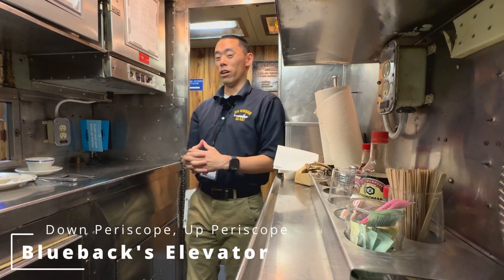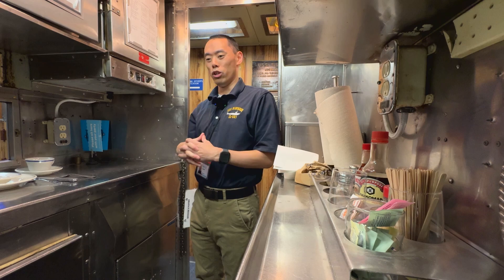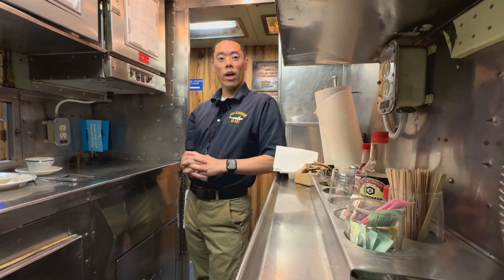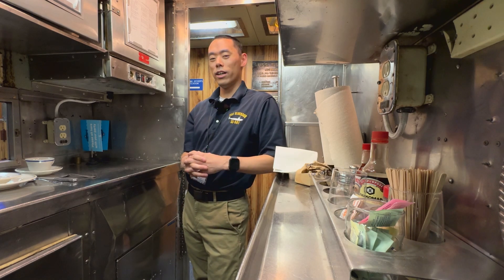Hey everyone, welcome back to Down Periscope, Up Periscope. I'm Tim, one of the tour guides on USS Blueback, and today we're going to talk about a very unique feature of Blueback. Did you know that Blueback, as a submarine, actually has an elevator on it?